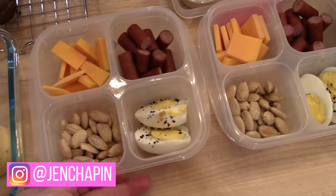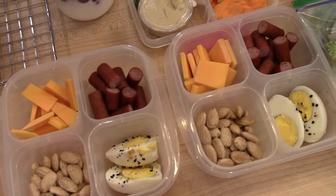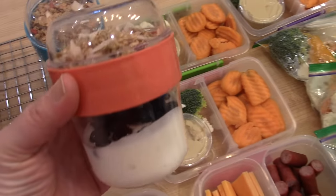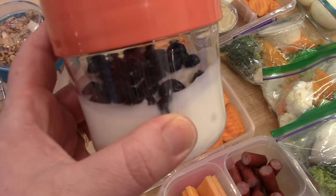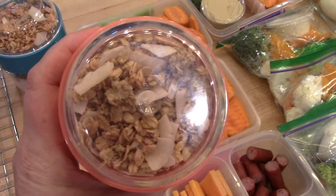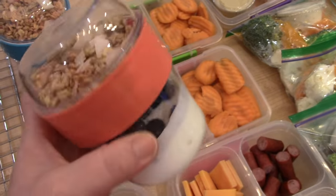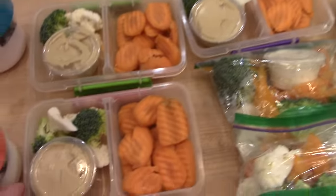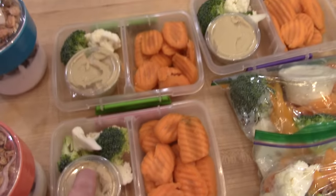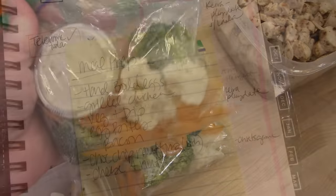I have been doing keto slash low carb during the week for the last couple of months, but I have started shifting less towards keto and more towards low carb. So in this meal prep, you will definitely see some recipes that you can use if you are doing keto or low carb, but these are actually recipes that anyone can use. And there's even a muffin recipe that my kids will be eating that is a healthier spin on a chocolate muffin. So I hope you'll stick around and let's get started.